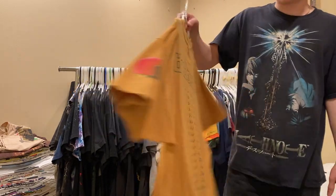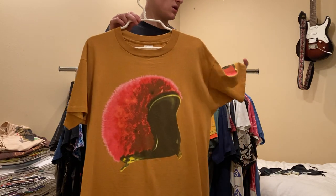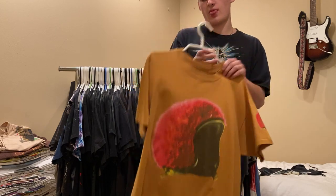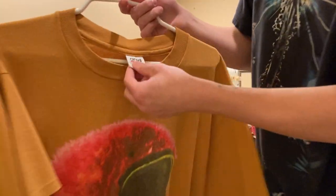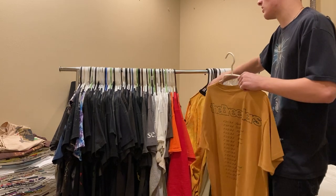Next up, another Breeders tee. This one's 1994 - I believe it's the Cannonball artwork. Single stitch all around, on this Anvil XL. I don't wear this one too much, so if you're interested feel free to shoot me an offer.